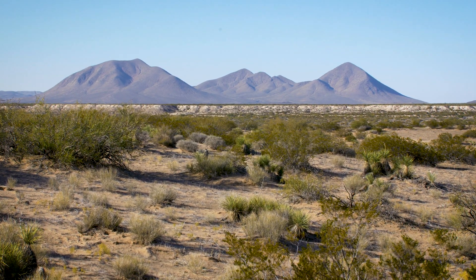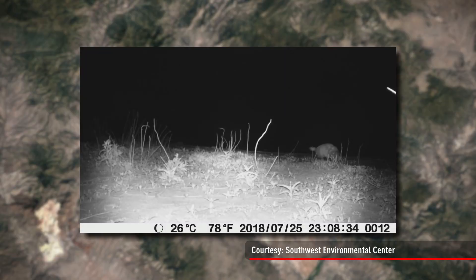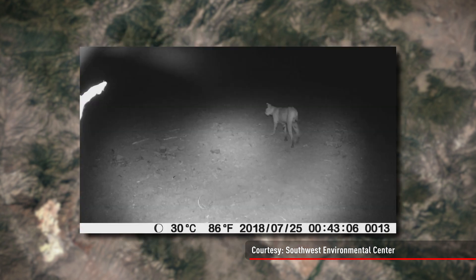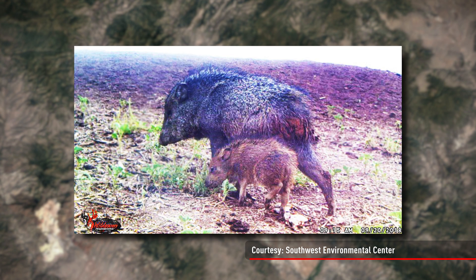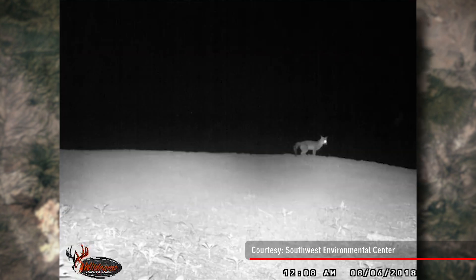We know there are a lot of species out here because we've set out wildlife cameras and we've captured videos and photos of them. The images collected by the Southwest Environmental Center include mountain lions, bobcats, javelinas, deer, coyotes, and foxes.